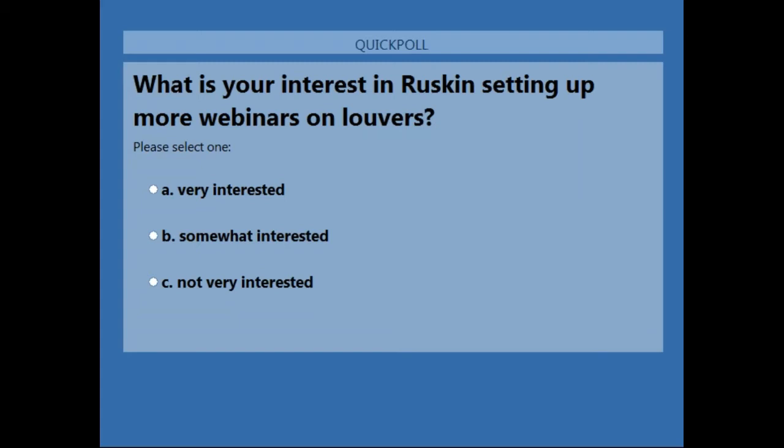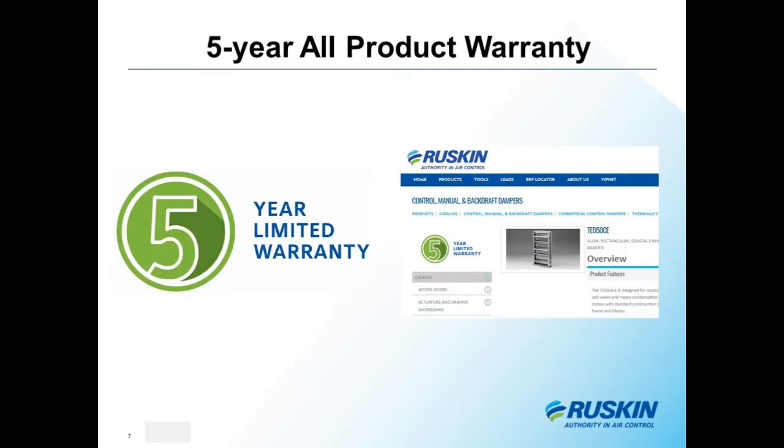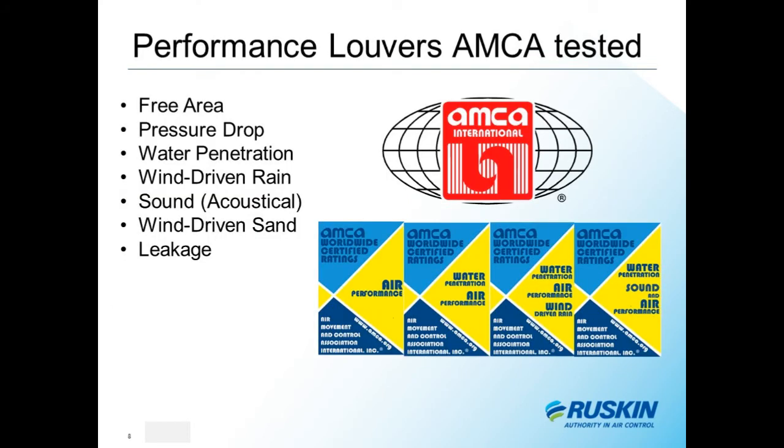Ruskin recently changed its warranty to five years across the board for all products — louvers, dampers, air handlers — making it the best warranty in the industry. One of the things I always suggest when speaking to people about louvers is that you really have to understand louver performance. I'm going to turn it over to Warren to talk about the importance of AMCA, the Air Movement Control Association, and recognizing CRP markings on submittal sheets.